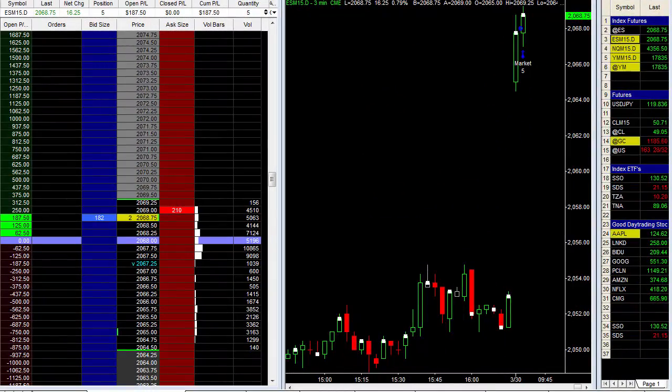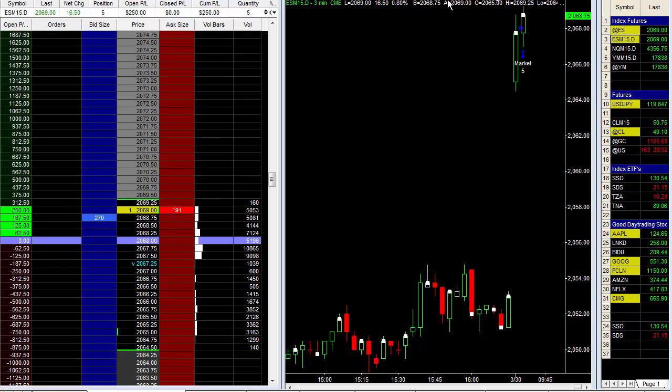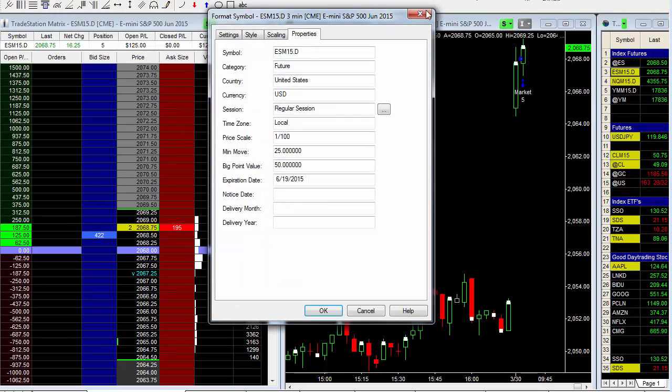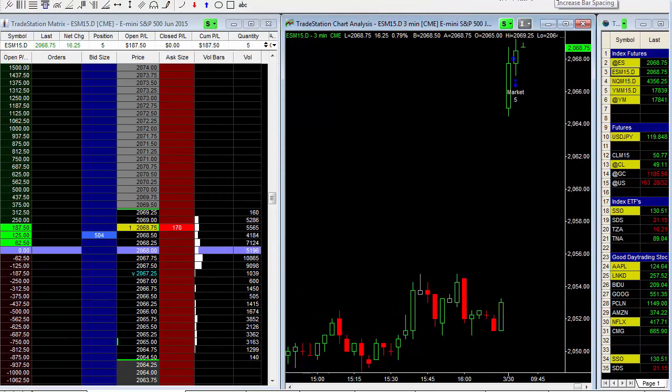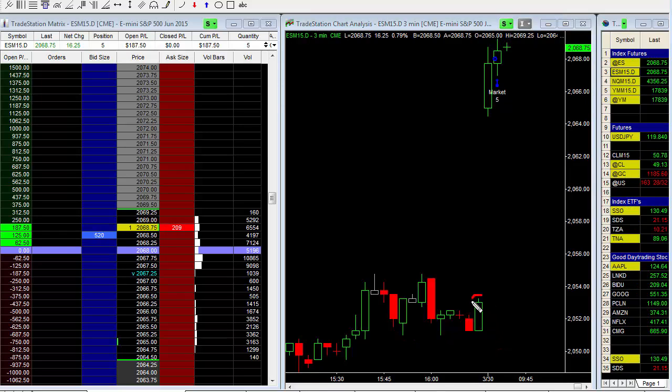Good morning. Today is Monday, March 30th. This is Todd Mitchell and we are looking at the e-mini S&P 500 futures contract. The market opened up considerably higher from Friday's close — this is where we closed Friday, and it opened up way up in here.